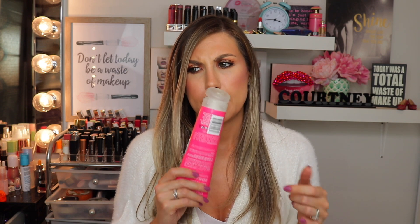I have this empty Marc Anthony Strengthening Grow Long Conditioner. Did I think this was good? Yes. It had caffeine and ginseng in it, and it's free of sulfates, parabens and phthalates. It kind of did smell like Play-Doh a little bit — it has a weird kind of smell. But I did like it, I thought it was good, and I would repurchase it. That's all I have to say about it.